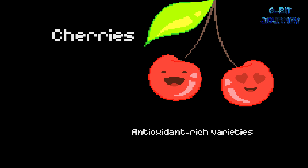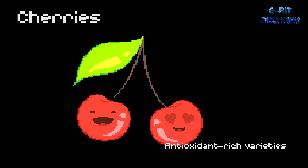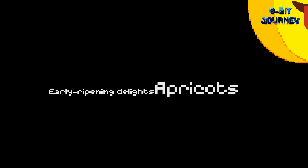Cherries — antioxidant-rich varieties. Cherries are a great source of vitamins and antioxidants. Did you know that there are more than 1,000 varieties of cherries? They come in different colors, like red, yellow, and black. The cherry blossom tree is also a symbol of friendship between the United States and Japan.